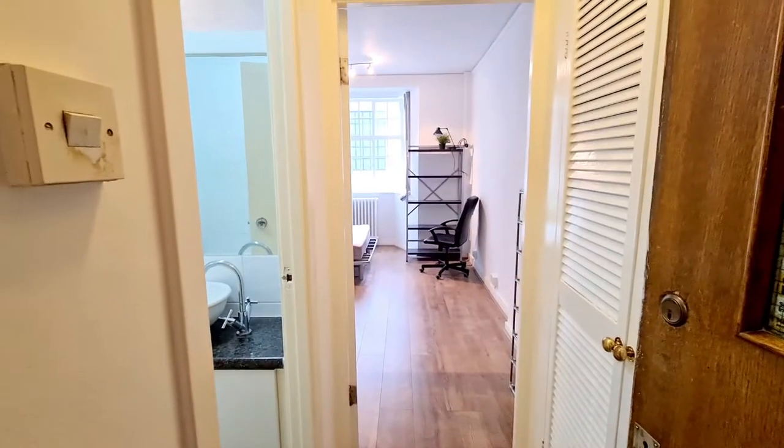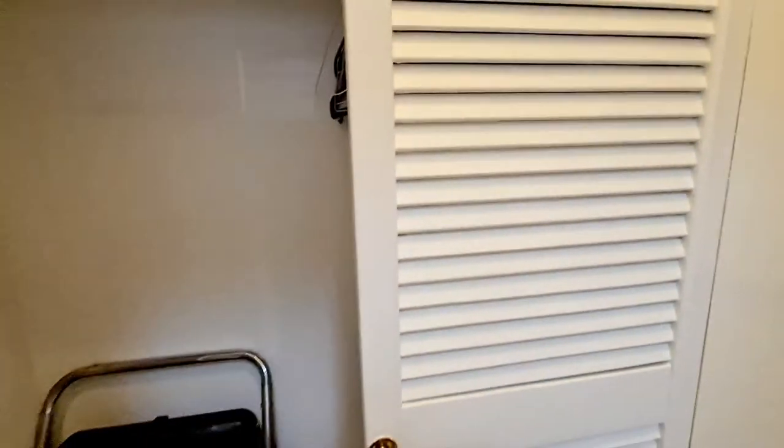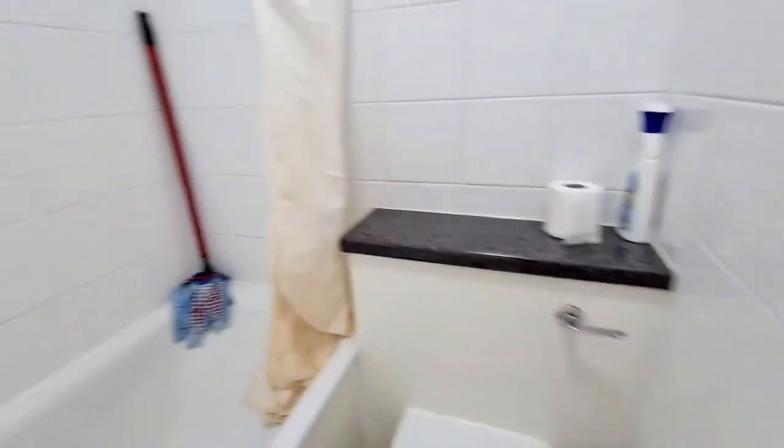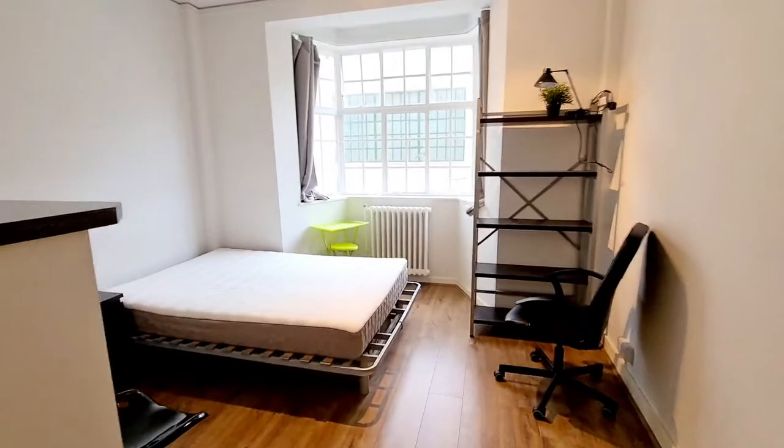Entrance into Russell Court: going in, we have a storage cupboard with wardrobes and lots of storage above. Going into the bathroom, you've got a basin, toilet, and shower, with natural light.